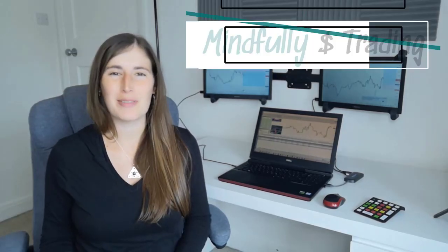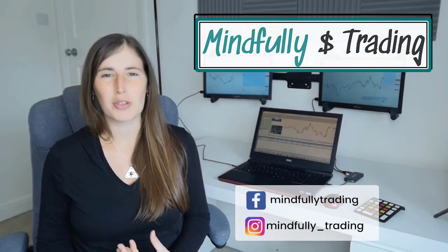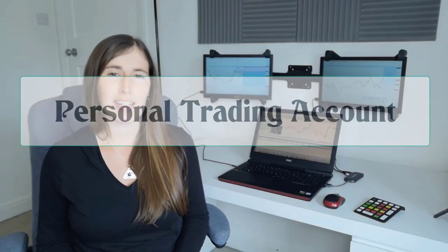Hi everybody and welcome back to my channel. In this video I'm going to show you an update on my personal trading account where I've been trading a mixture of forex and cryptocurrencies. I'm going to share with you a breakdown of all the trades I've taken this week and how I managed to finish up two percent on my account, so let's jump on to the charts.